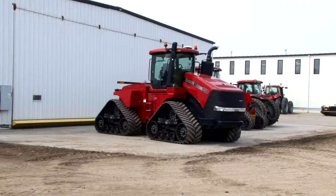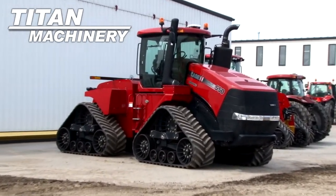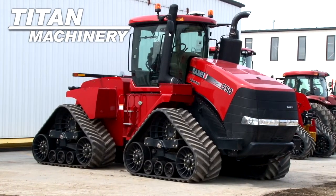Available now at Tech Machinery of Moorhead, we have a 2011 Case IH SGX 550 Quad Tract with 678 hours.